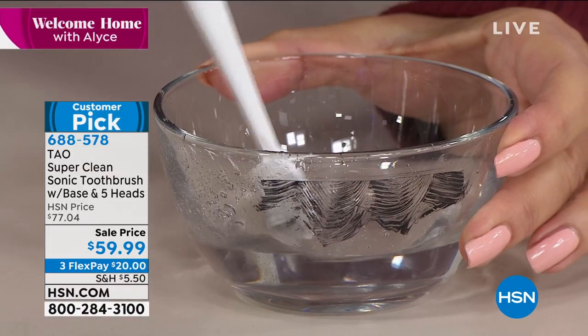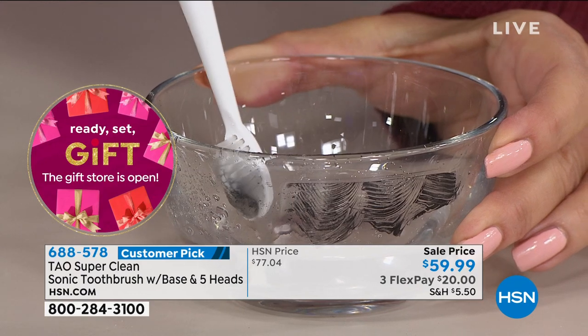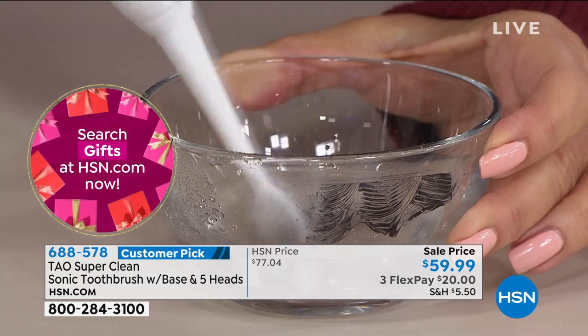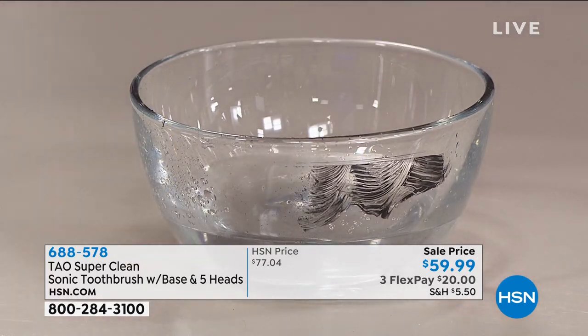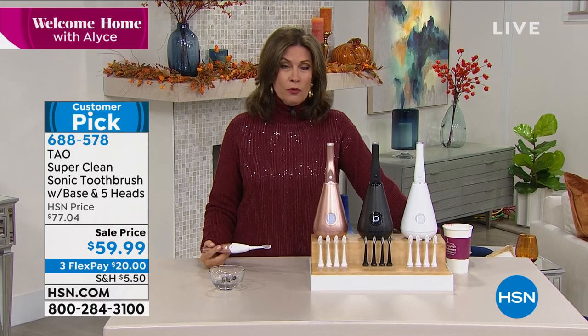Rinse it off and put it right back in to sanitize it. Every single day you're sanitizing your toothbrush. More and more we're hearing how important dental health is to our overall health. This is the way to get top-of-the-line cleaning with a sensitive option and a built-in sanitizer every single day, in a beautiful sleek design. This price is fabulous.